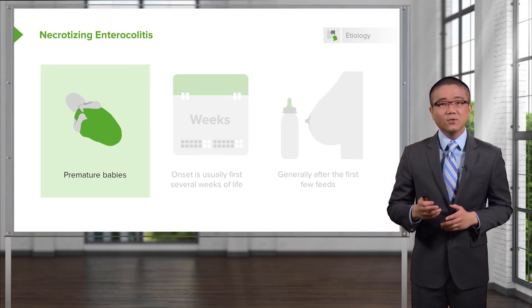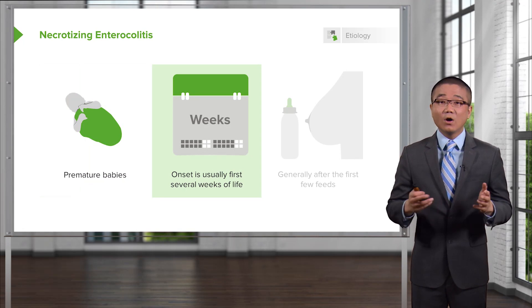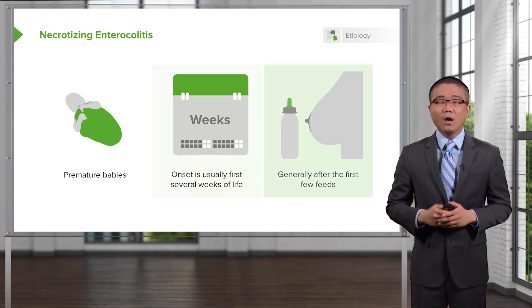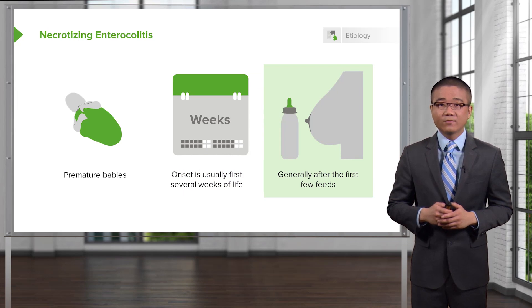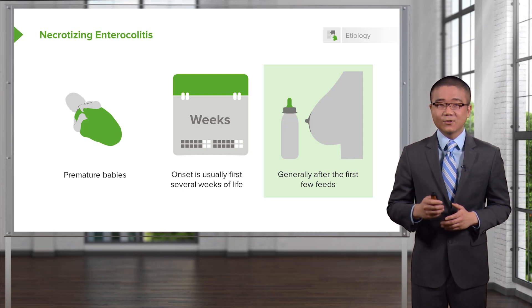Necrotizing enterocolitis is usually associated with premature babies, and the onset of necrotizing enterocolitis, also called NEC, is usually after the first several weeks of life. Although there is an association with bottle-fed babies and that the symptoms occur generally after the first few feeds, babies who are not bottle-fed can certainly develop necrotizing enterocolitis as well.